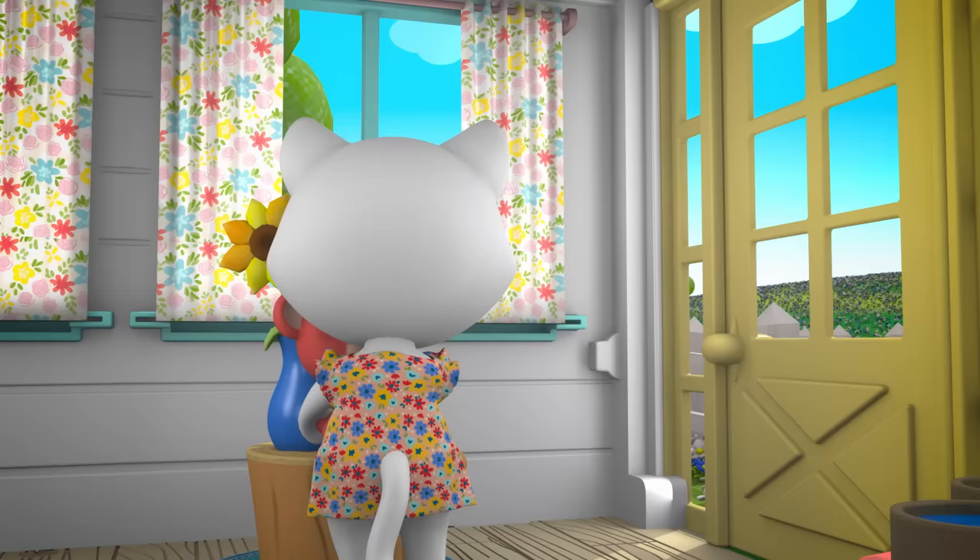Teddy looks perfect here. Ready to paint your first picture, Lola? Have fun.